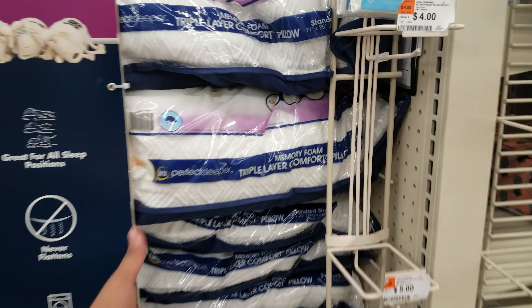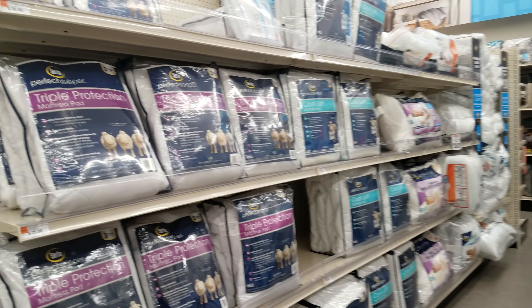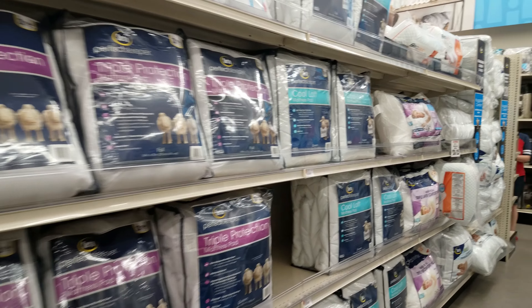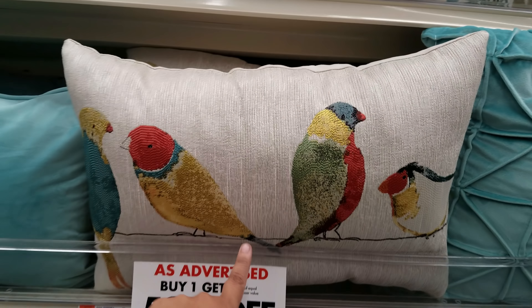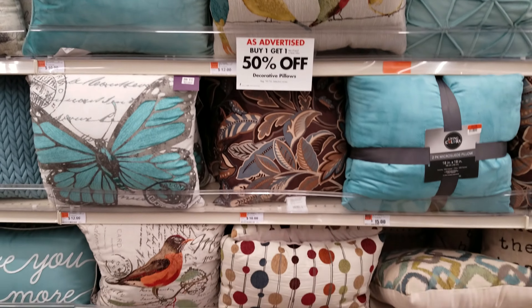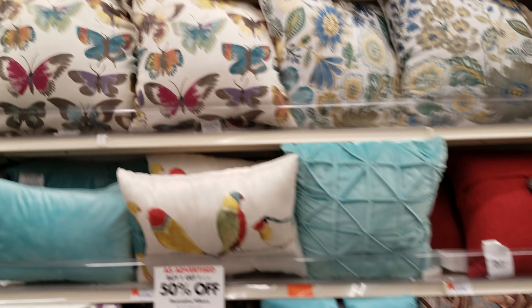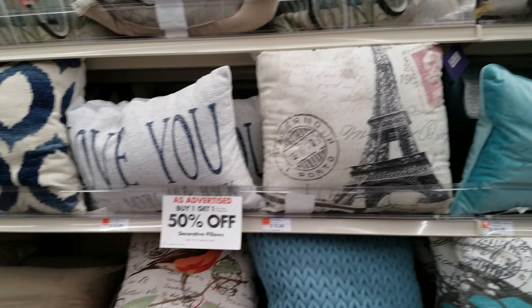More pillows — buy one get one 50% off. The huge king one is $20, and there's a memory foam triple-layer for $25. They have mattress pads too. Some pillows are $12, $10, and then there are $6 ones. I see this bird one — I've seen this at Kohl's — it's also buy one get one 50% off. Some of these I've seen at Kohl's, especially the ones with the button in the middle. Then they have butterfly and bike designs — almost similar to Kohl's.